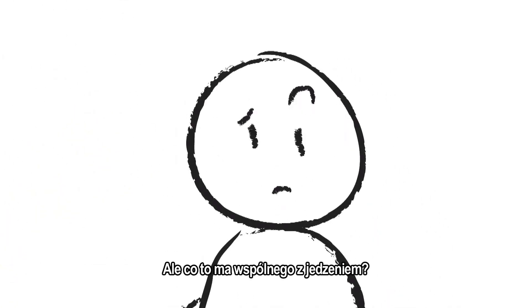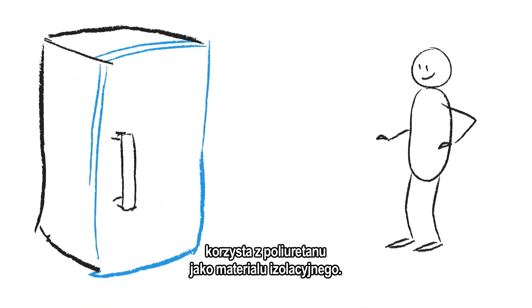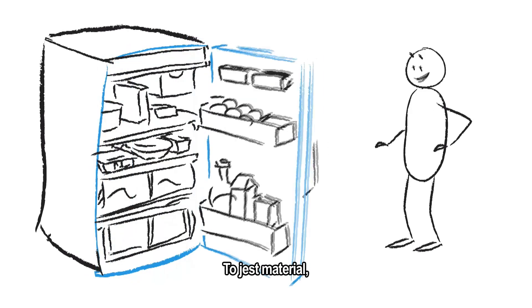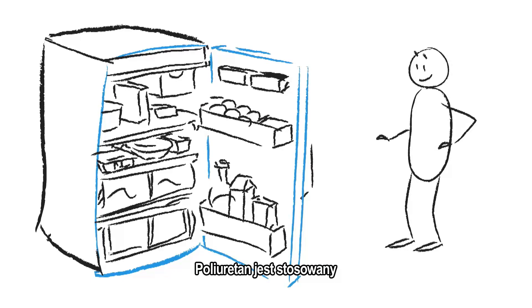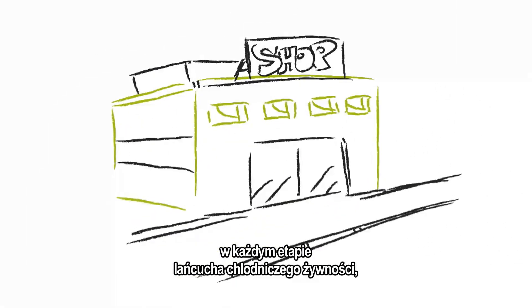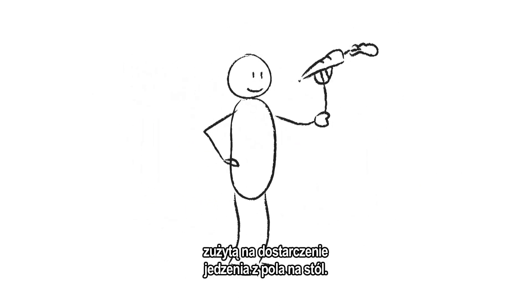But what's that got to do with food? Good point. Almost every fridge in the world uses polyurethane as an insulating material — it's the stuff that makes sure the chilled air stays inside the fridge. Polyurethane is used at every single step of the cold food chain, keeping your food fresh and saving energy from farm to fork.